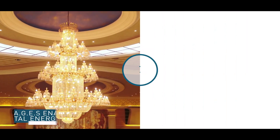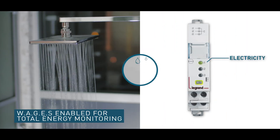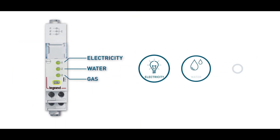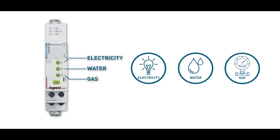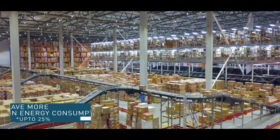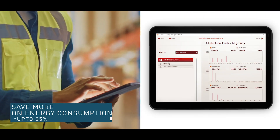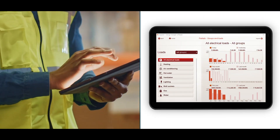Monitor electricity, water, and gas consumption to reduce the overall energy usage and save on cost. Save up to 25% on your monthly bills by simply monitoring and reducing energy consumption.